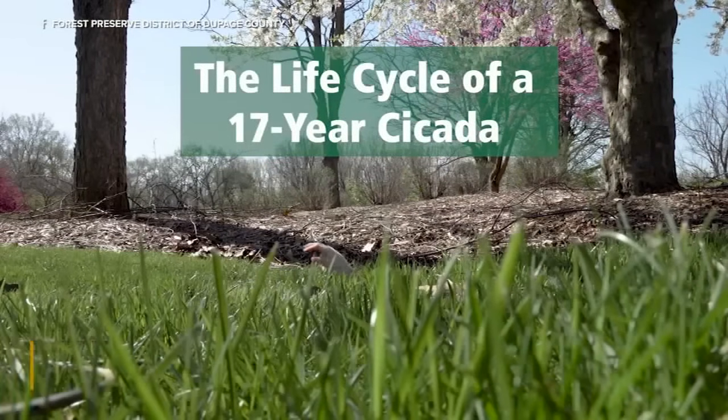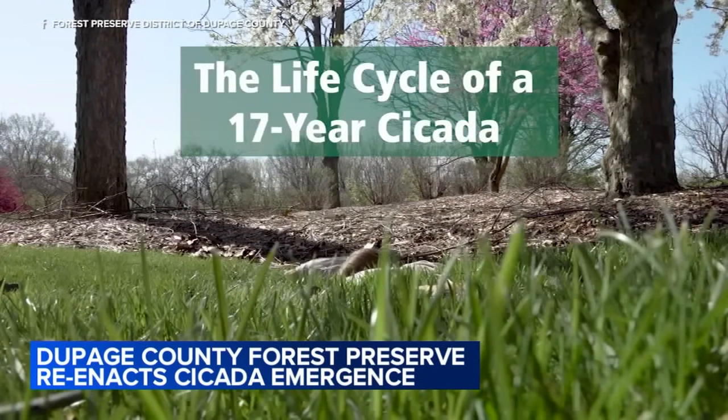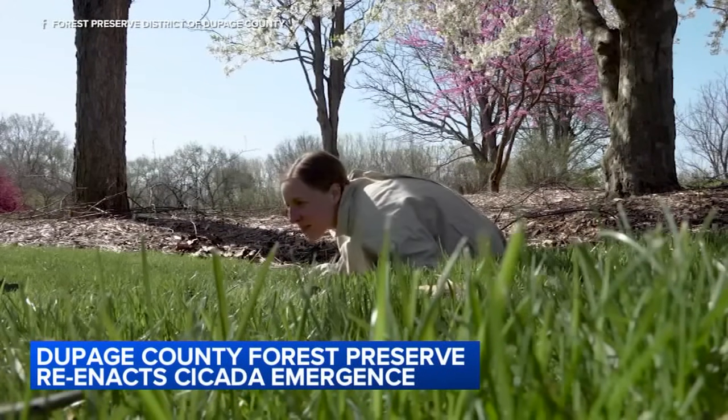Cicadas are emerging across Illinois, and the DuPage County Forest Preserve is having a whole lot of fun teaching people about them. Where we are in the life cycle right now is the cicadas are hiding right just below the soil surface and emerge when the temperatures are right.